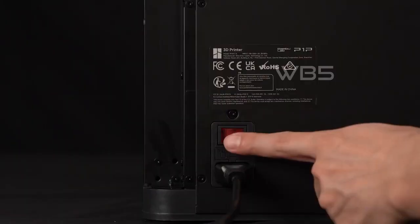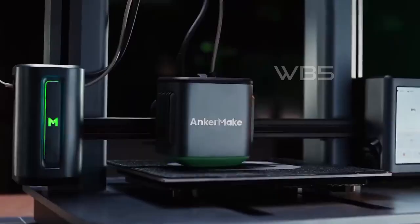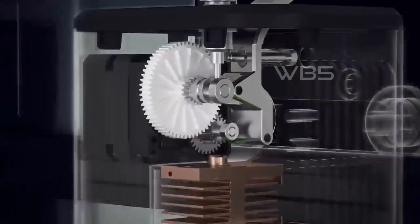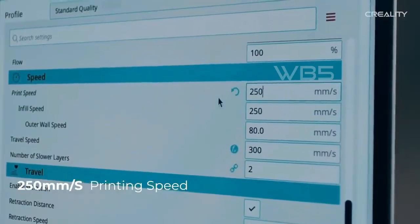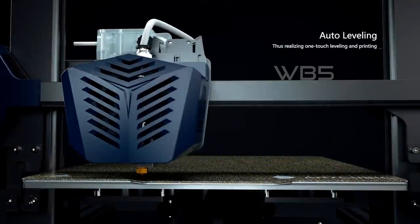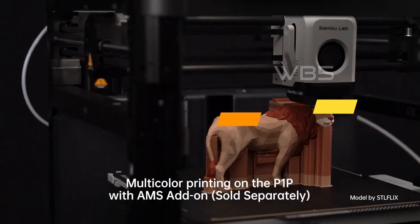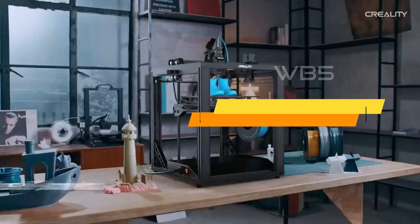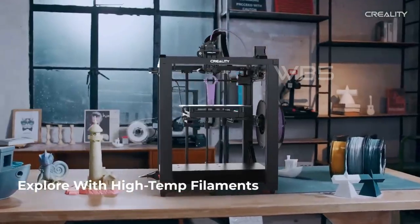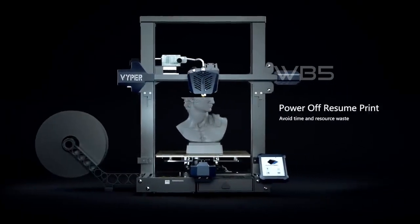Hello and welcome to our video about the 5 best 3D printers in 2023. We have done extensive research to bring you our top picks for the best 3D printers available on the market today. Whether you are a beginner or an experienced 3D printing enthusiast, we've got you covered with our comprehensive list. You can find links to each of the 3D printers we'll be discussing in the description below. Let's jump right in and explore our top picks for the 5 best 3D printers in 2023.